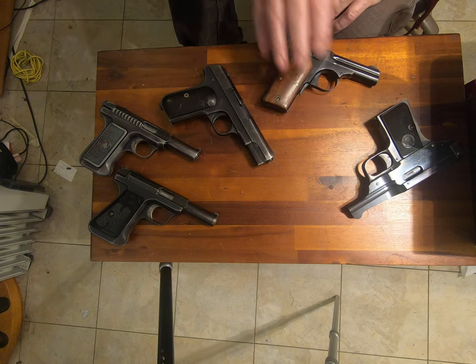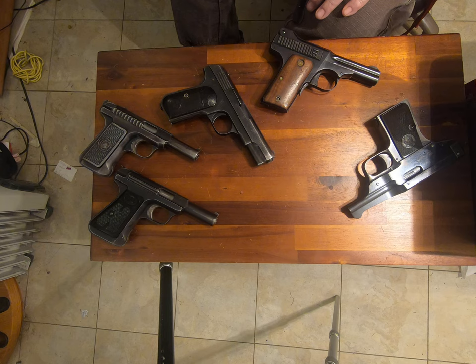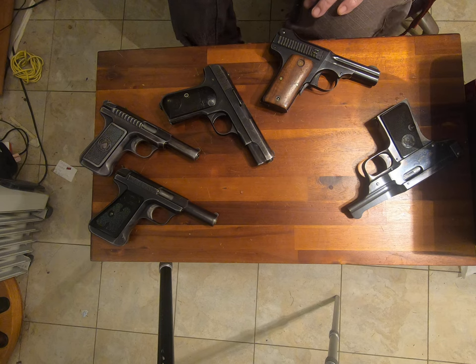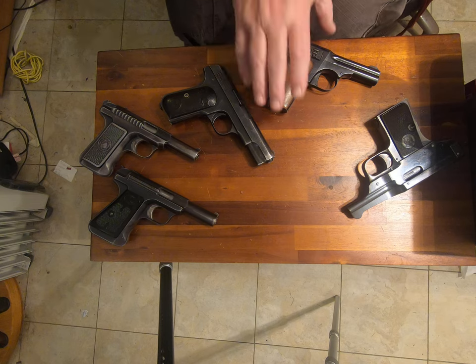This one is called a 35 Smith & Wesson. It's technically a .32, but when Smith designed this, they designed it with a .32 that had a semi-jacket on it and was lead on the nose — not just a hollow point, but an actual lead nose — and they sold it as some kind of superman stopper. It really wasn't, but it was marketed as such. Interesting pistol, though.